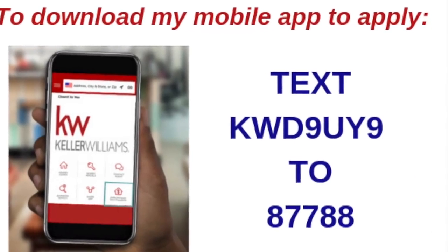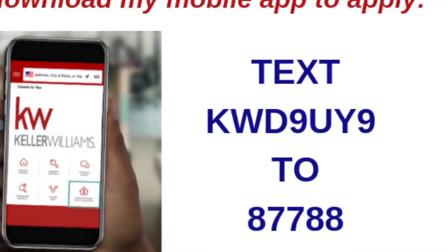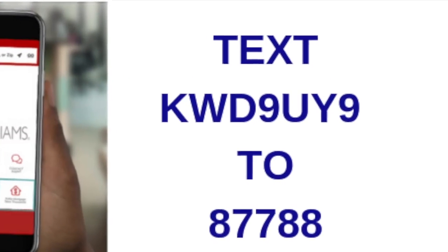Okay, write this down. Text KWD9UY9 to 87788 to download my app and get started.